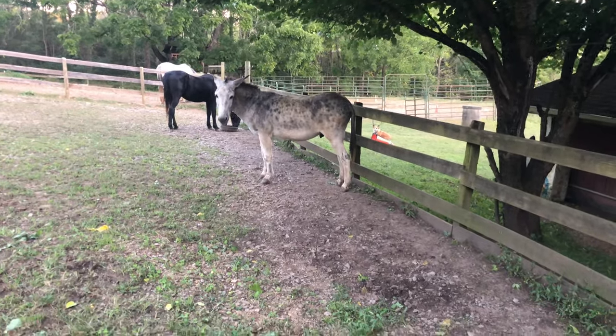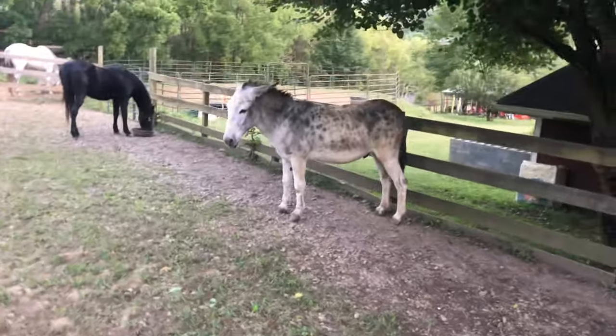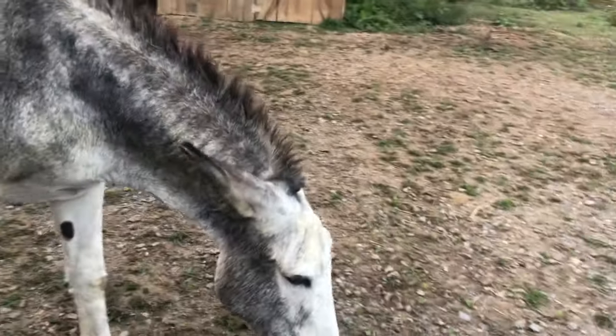The donkey — come here buddy, last but not least. Come on over here. Enjoy your dinner, bud.